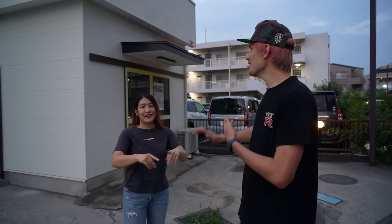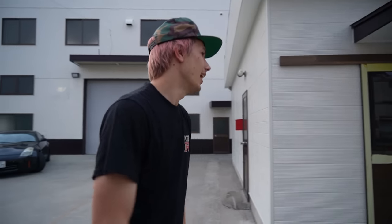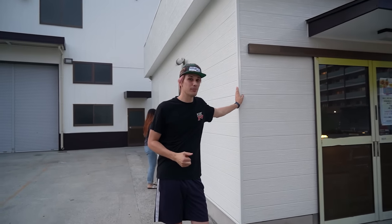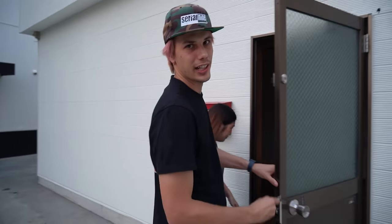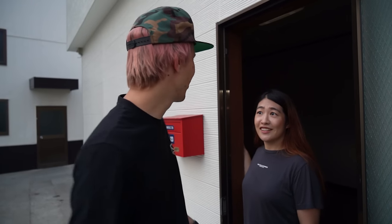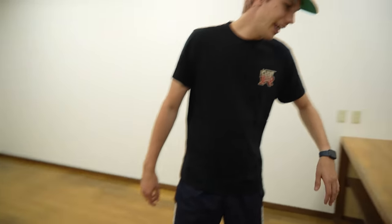We've got the keys, contracts, and everything signed. This place used to be a cleaning place — we'll talk about why that's a good thing when we get inside. This little storefront was built by the previous owners for their dry cleaning services, and it just so happens it's perfect for a retail storefront. The power's back on — this is going to be the new retail storefront, the new location for Summit LLC and the merch.